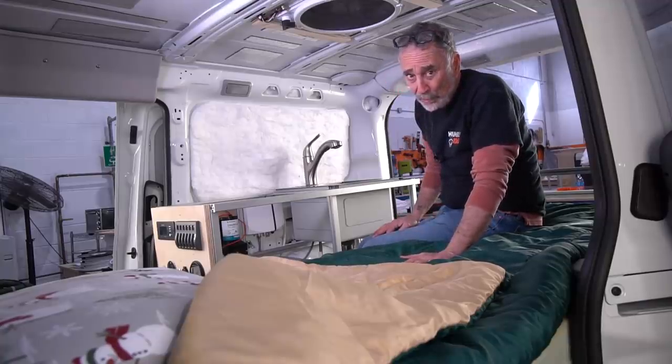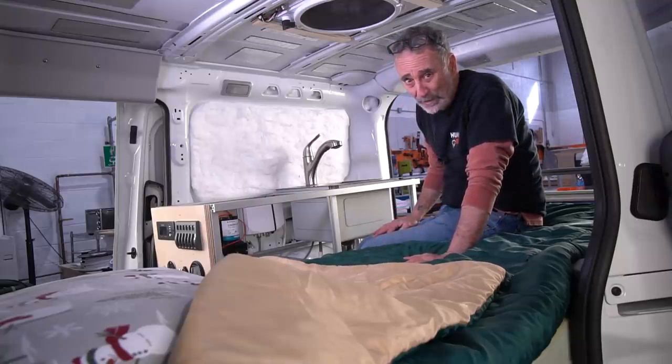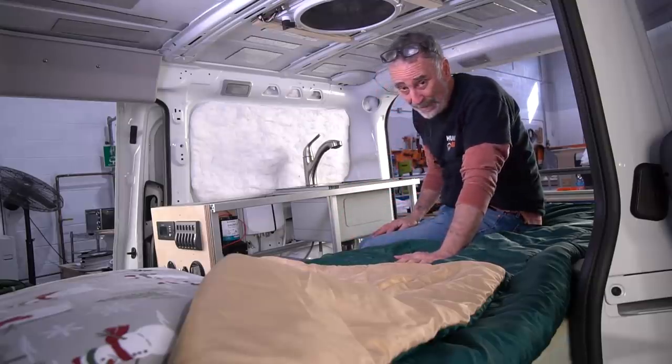I'm going to go to my good friends in San Francisco at the futon shop, and they're going to custom make the mattress for these vans. I want four inches — I want it really dense, thick, and all natural.